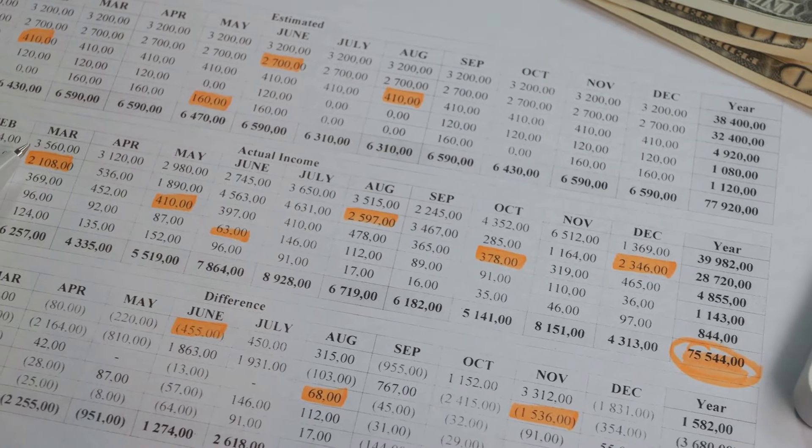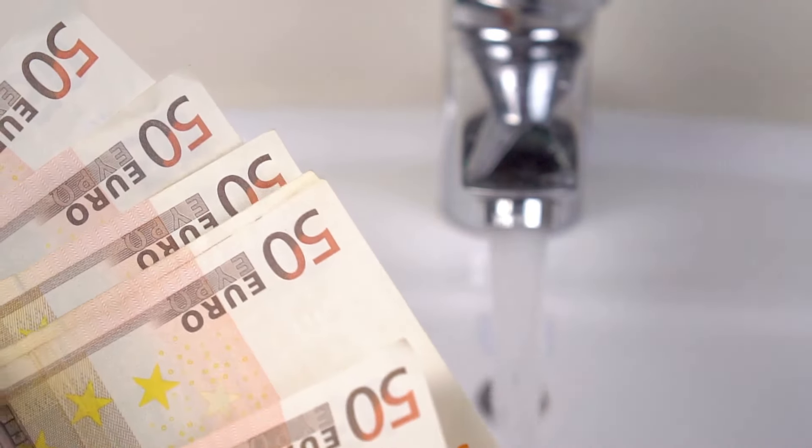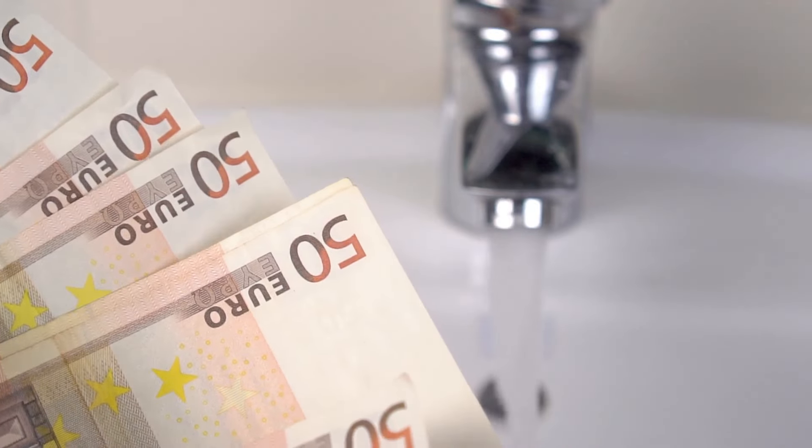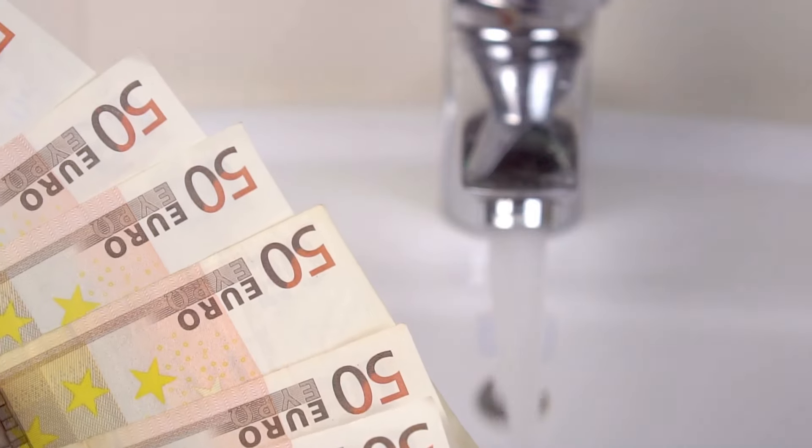Utility expenses in Spain are reasonably priced. The average monthly cost for electricity, heating, cooling, water, and garbage is about $150 for an 85 square meter apartment. Internet costs are around $40 per month, depending on the speed and service provider.